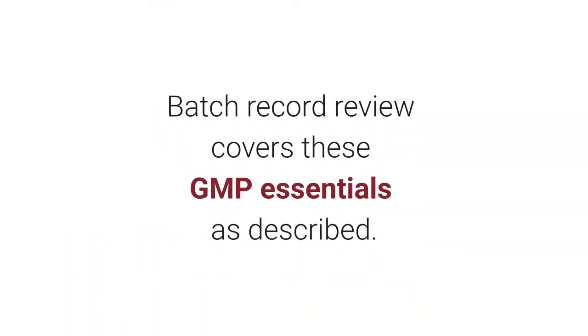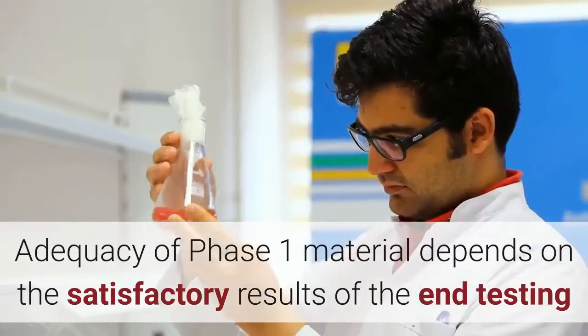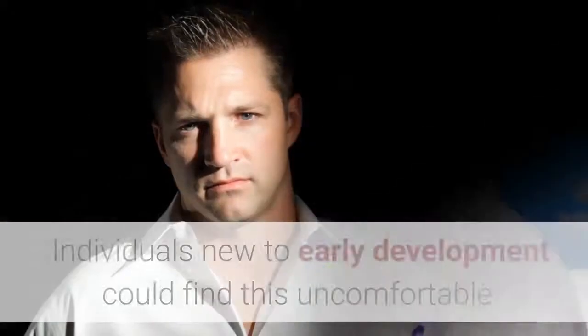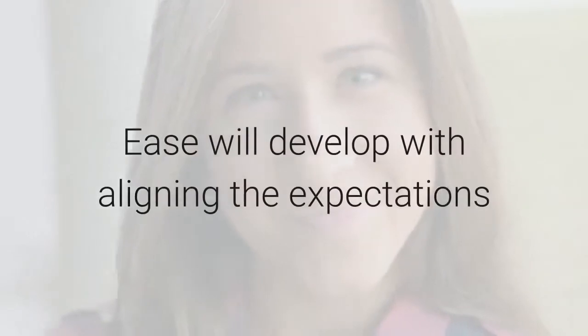Batch record review covers these GMP essentials as described. Adequacy of Phase I material depends on the satisfactory results of the end testing and conformance to specification. Individuals new to early development could find this uncomfortable. Ease will develop with aligning the expectations.